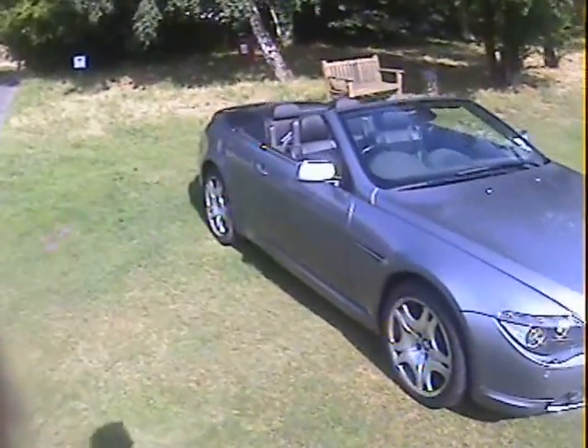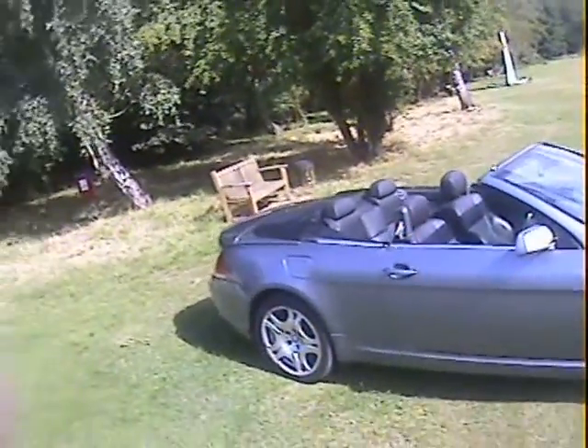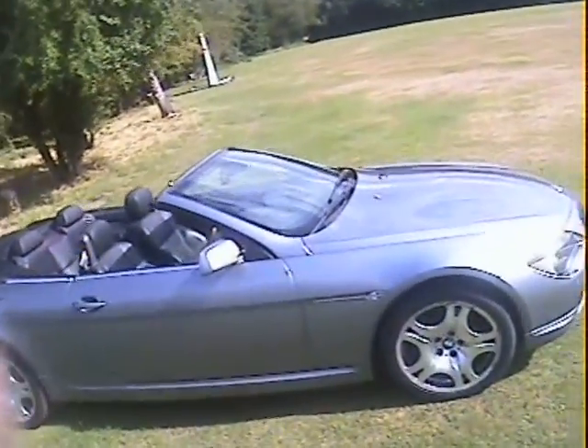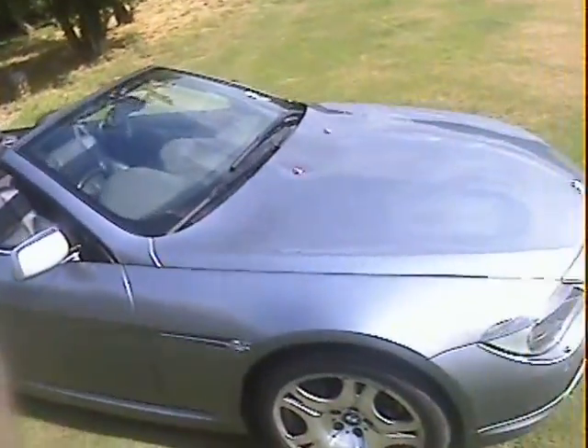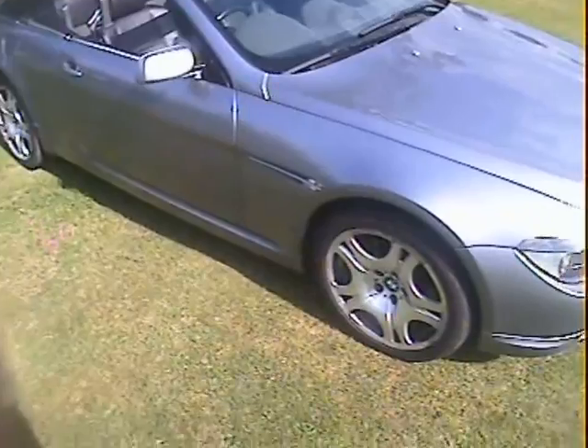Let's take a walk around this 2005 BMW 630i convertible, finished in silver-grey — it's gunmetal, probably not what it's called officially; I'll have to look in the paperwork.